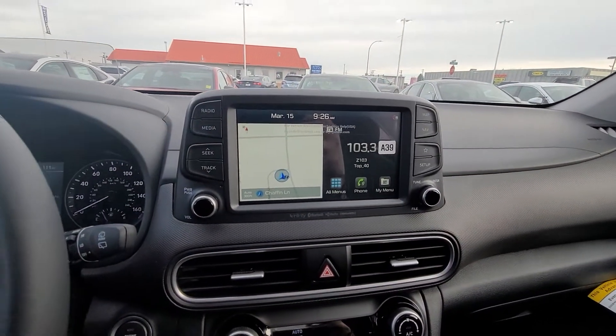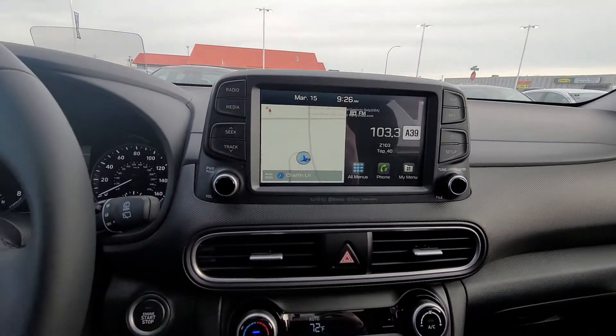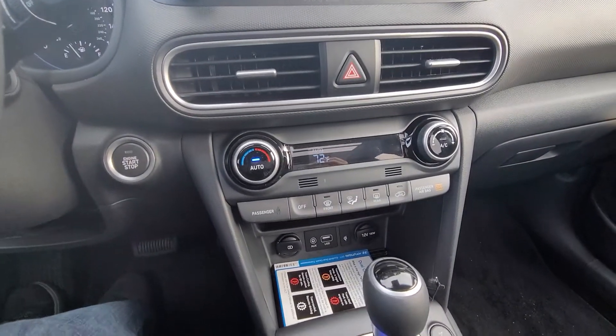navigation, Sirius XM satellite radio, Apple CarPlay, and Android Auto.